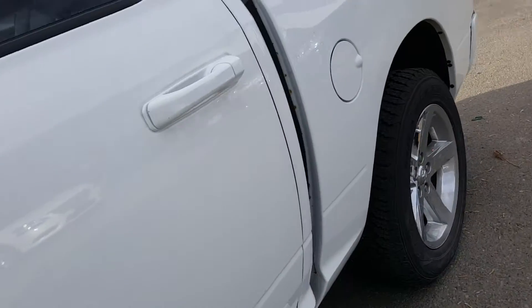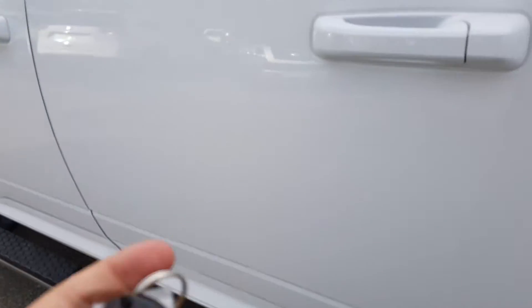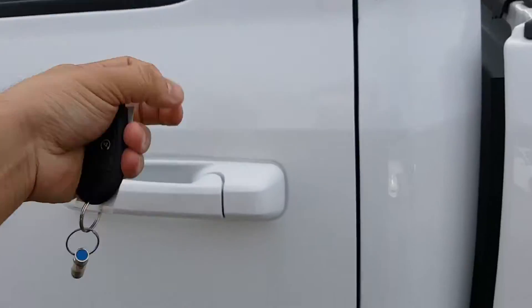Quickly show you the back seat, then move on to the front. Door's locked — got the keys for it here. Got two key fobs as well.